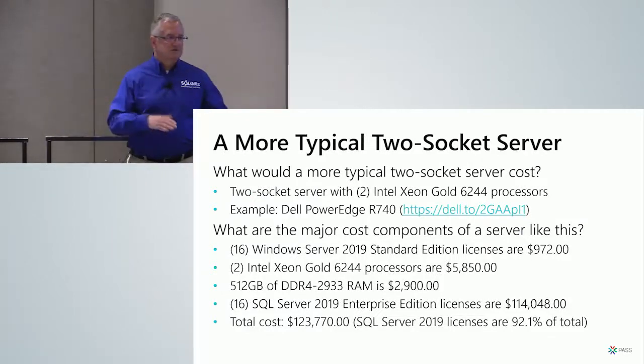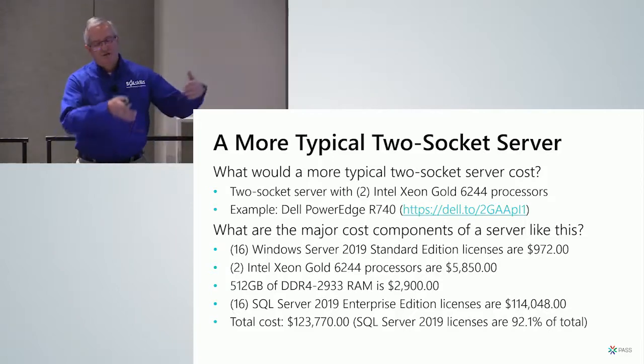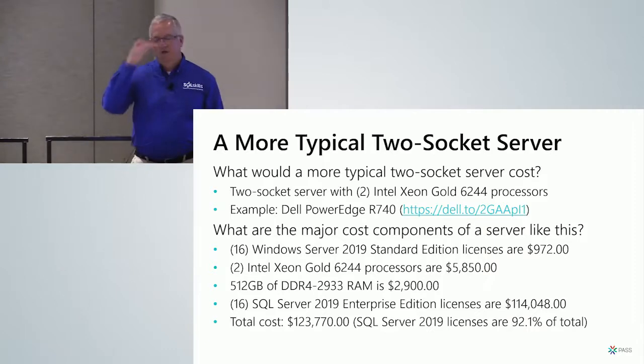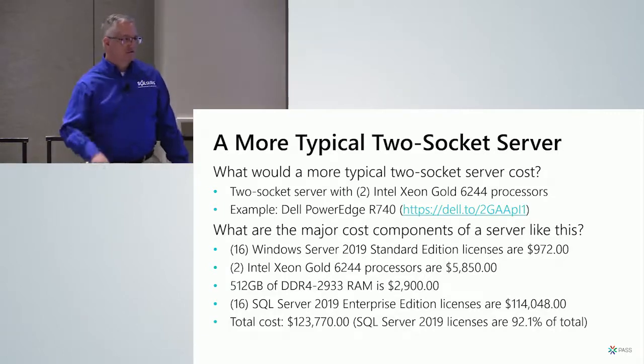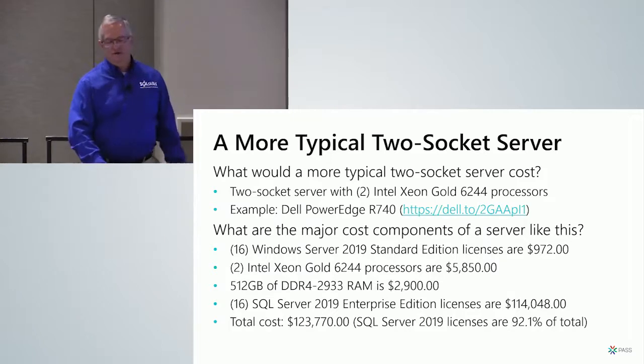A more typical two-socket server most of us would use might be a Dell PowerEdge R740 with two lower-core-count processors. I highly recommend the Xeon Gold 6244. With only 16 physical cores to license for the OS and SQL Server, and 512 GB of RAM, this is only $123,000 including SQL Server licenses — and SQL Server is 92% of the total. Those SQL Server license costs are driving most of your costs.